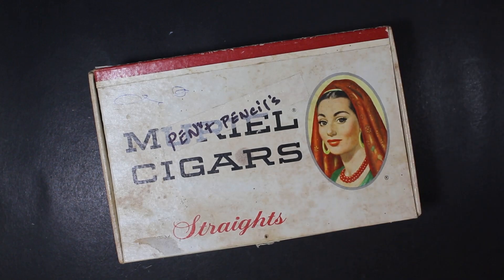Welcome to Always Analog, where we celebrate the beauty of analog technology in the digital world.